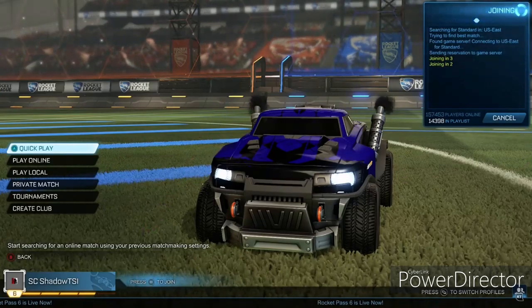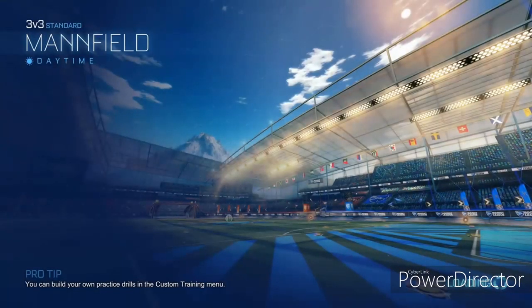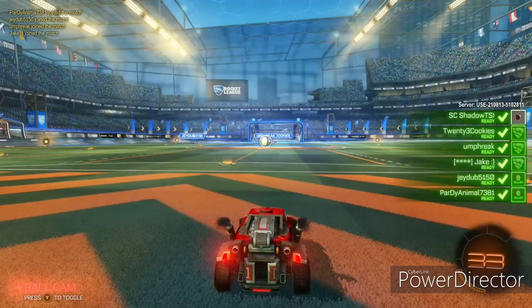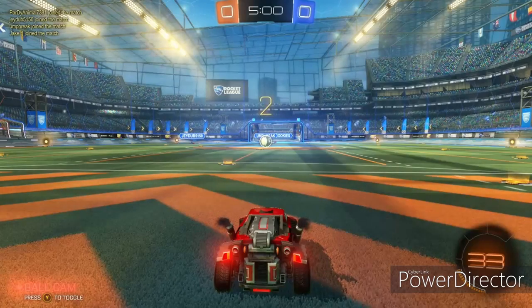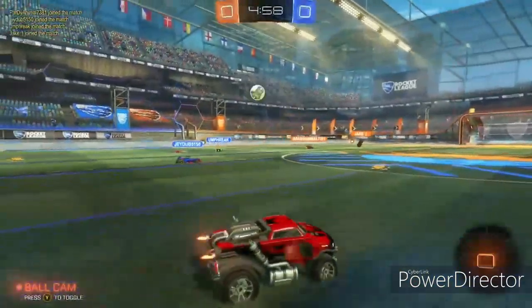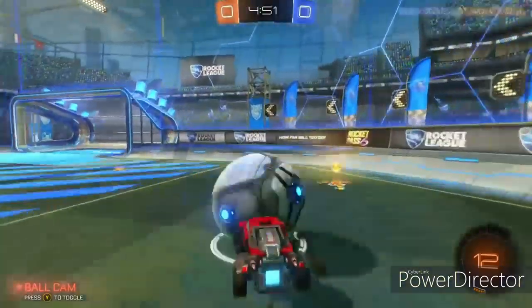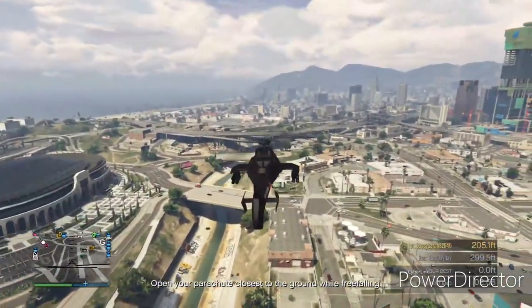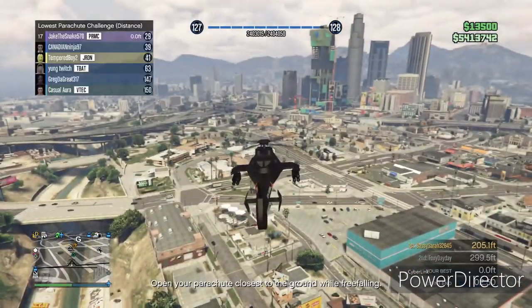GTA 5 when it first came out was pretty bare, but now it is so loaded with content. Me coming away and then coming back five years later to everything that's available, I'm completely overwhelmed — there's no way I'm going to play every piece of content on GTA Online. So what can they possibly add? Maybe another piece of the map, another island. They've done businesses over and over. The other question is: will you be able to transfer your character?